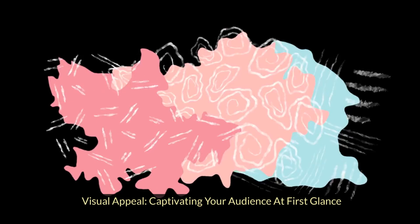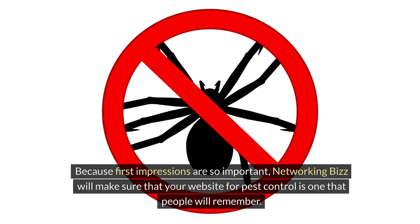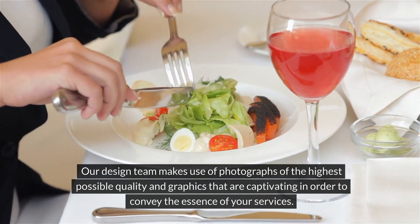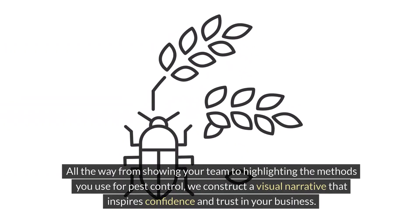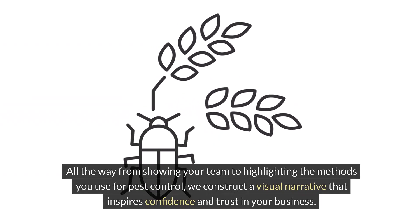Visual appeal captivates your audience at first glance. Because first impressions are so important, Networking Biz will make sure that your pest control website is one that people will remember. Our design team makes use of photographs of the highest possible quality and captivating graphics in order to convey the essence of your services — from showcasing your team to highlighting the methods you use for pest control — constructing a visual narrative that inspires confidence and trust.